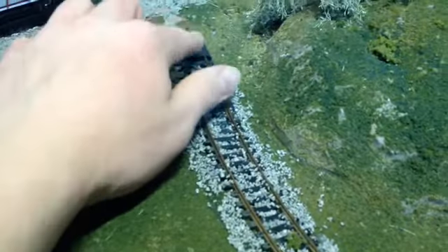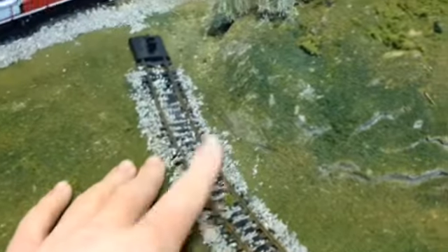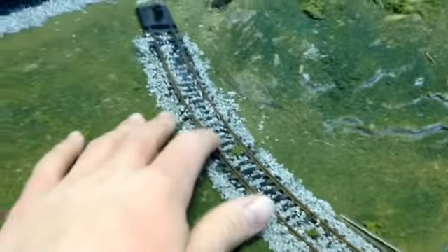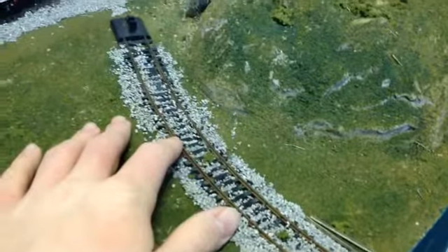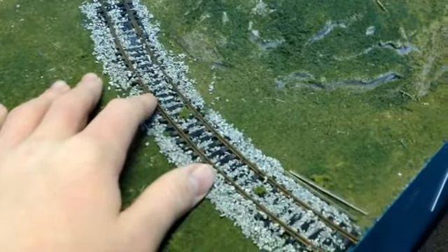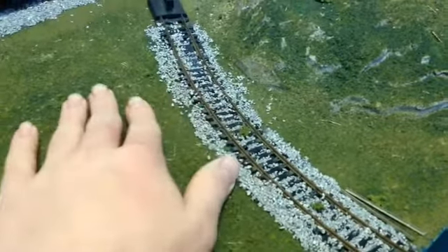Just put junk all over it and we got some ballasting here. And right over here we got the buffers so they don't keep going — that also adds to the decorations. Basically what I used for this was some code 100 track I had left over. Freemo standards for our club is code 83 track only, so this track was unused and I decided to add it for the module. And it looks pretty good.